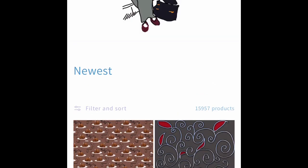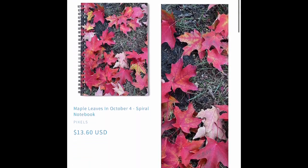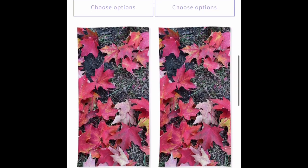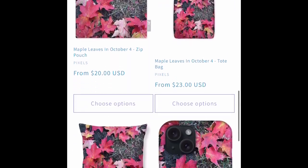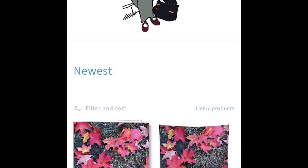There's a turkey day pattern for scrapbook papers. A new maple leaf photograph for Pixels merchandise.